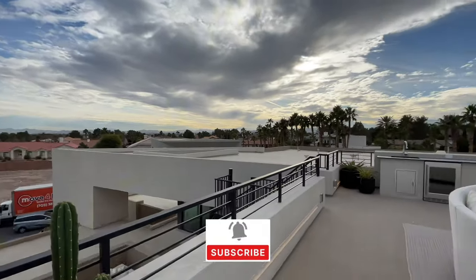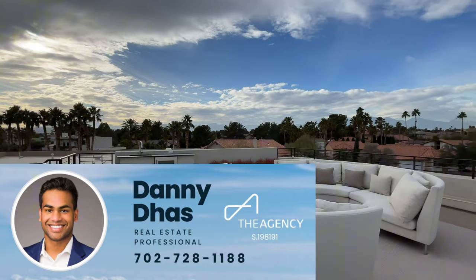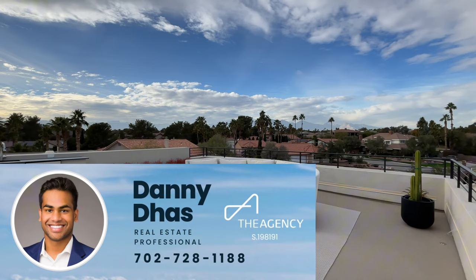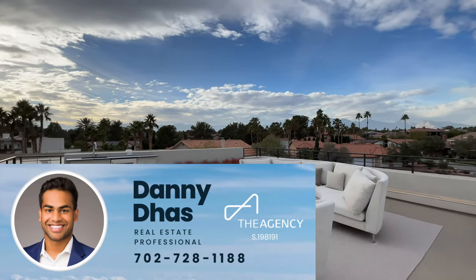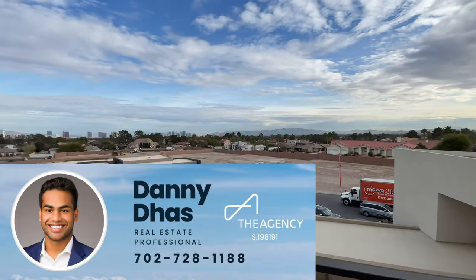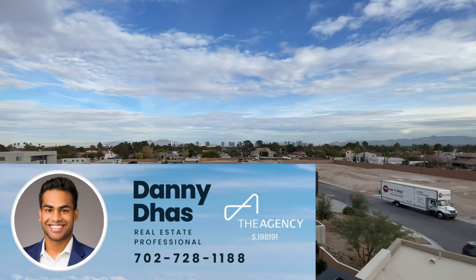I hope you guys enjoyed the video — let me know what you think of this home down in the comments. I'm going to link some other Blue Heron custom homes at the end of this video so you can continue watching if you like what Blue Heron builds. I'll give you one last look and we'll end at the strip — hope you enjoyed the video and I'll see you in the next one.